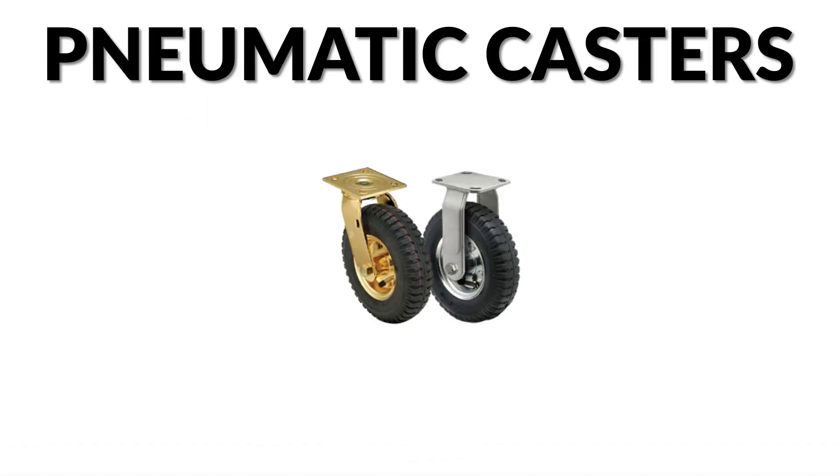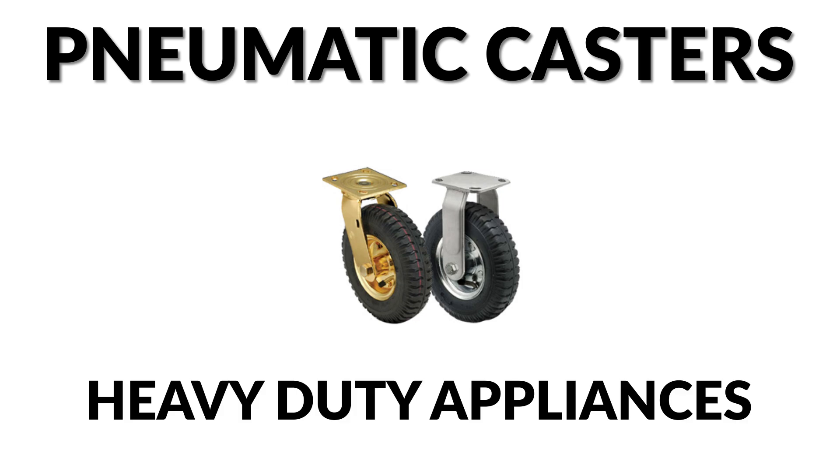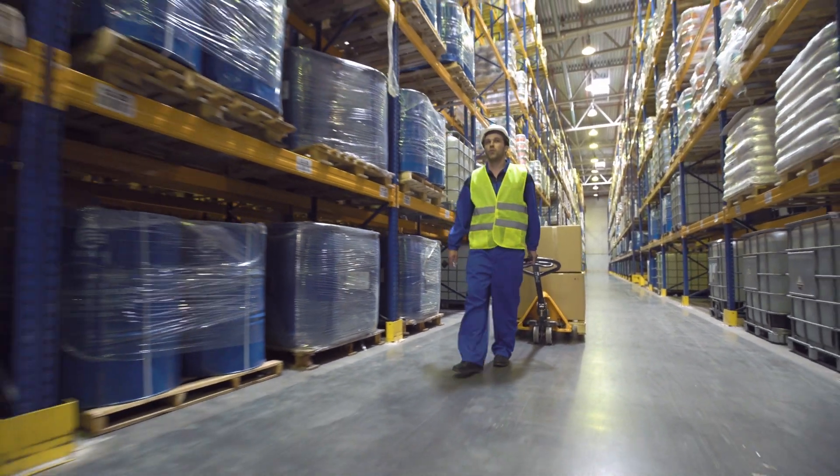Pneumatic casters are typically used for heavy-duty appliances that can withstand rigorous conditions. They have air-filled tires that provide additional cushioning for the movement of applications.